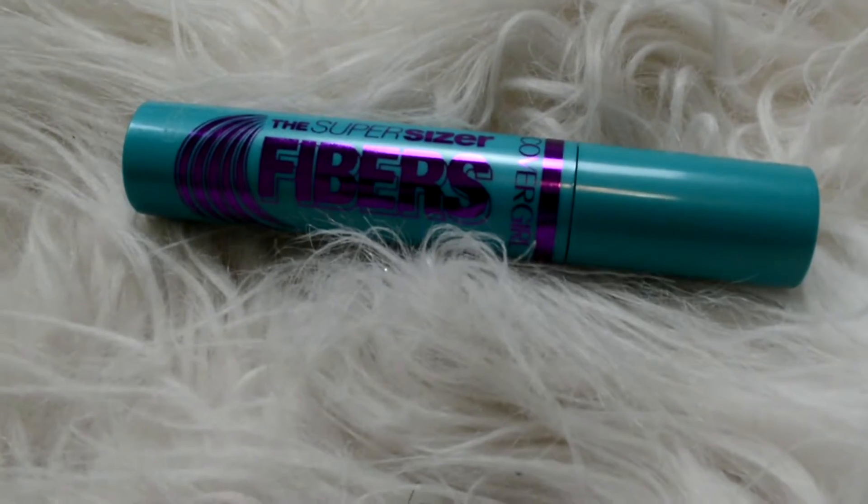My favorite mascara — I have used it already in the tutorial, this is a new one. This is the CoverGirl Super Sizer Fibers Mascara. I'm probably going to zoom through this because I know looking at people do their mascara is gross on camera, but this mascara is true.